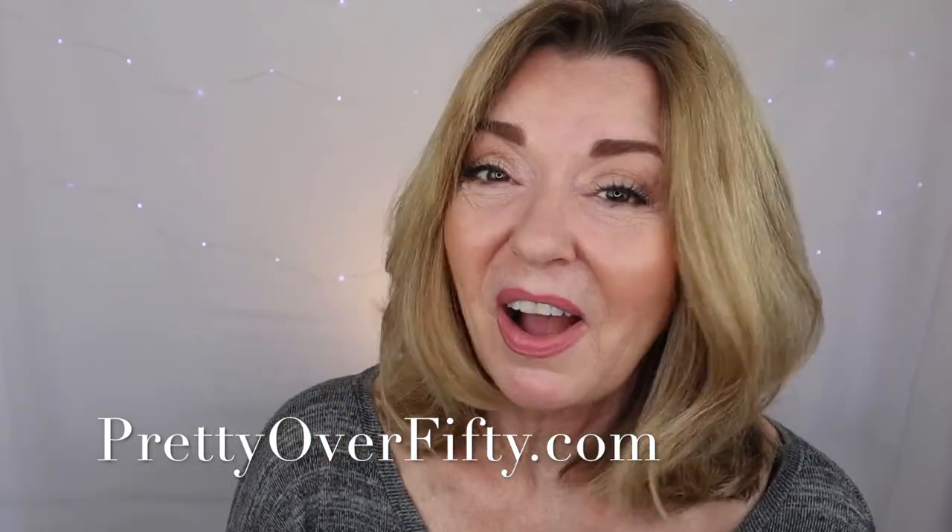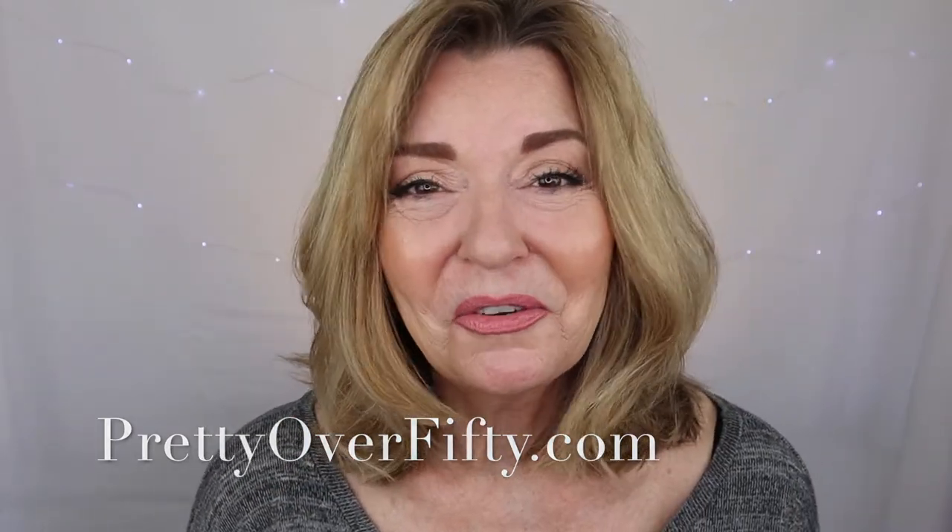Thank you so much for joining me for these five products that I keep buying over and over again — and I'm sure I'll keep buying them for quite some time to come. I really appreciate your time today. If you haven't subscribed to my channel and you'd like to, just click that red button down below. If you'd like to be notified when I do another video, click that notification bell. I'm so grateful you stopped by today — it always tickles me when you take a little bit of time out of your day to spend it with me. Have a great day, make it a great week, and I'll see you in the next video. Bye now.